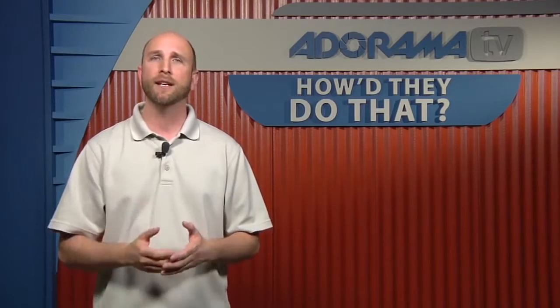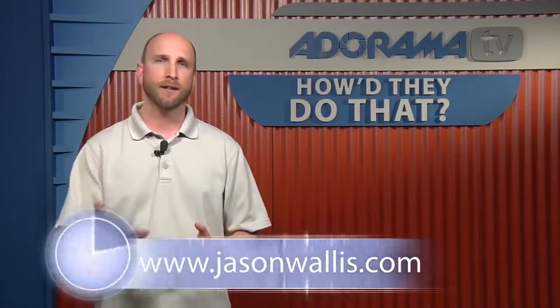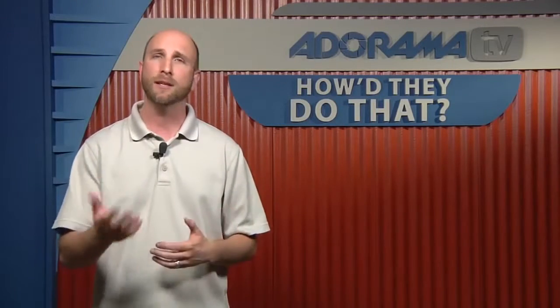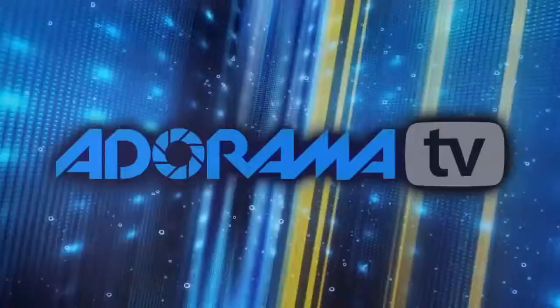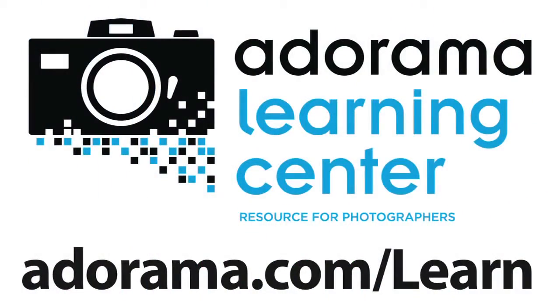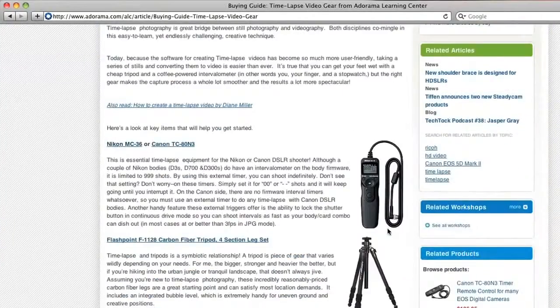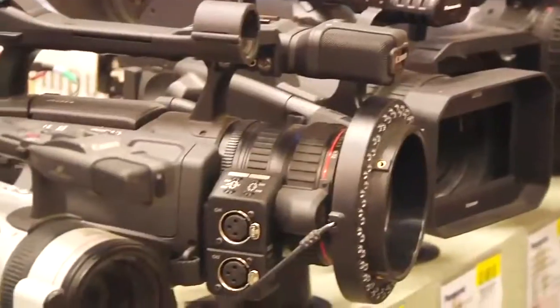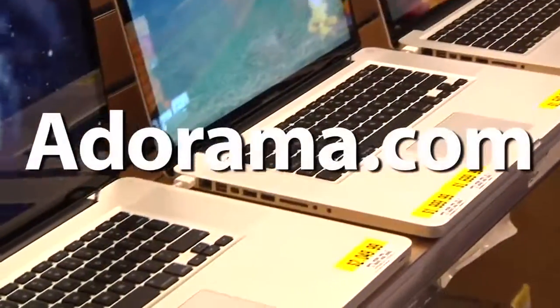Unfortunately we're out of time today. Thank you very much for joining us, Jason. Thanks for having me. If you'd like to see more information about Jason Wallace's photography, you can find it at jasonwallace.com, or visit the Adorama Learning Center for links to all the equipment discussed in this episode of How'd They Do That. This episode is brought to you by AdoramaTV — visit adorama.com, and the next time you're in New York City, visit our store on 18th Street between 5th and 6th Avenue.